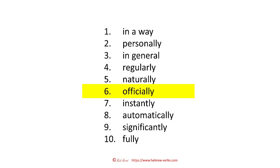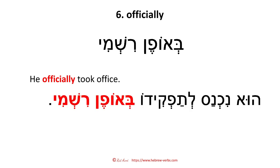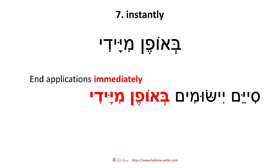Number six: officially — 'beofen rishmi.' He officially took office — 'hu nichnас letafkido beofen rishmi.' Number seven: instantly, or also immediately — 'beofen miyadi.' End applications immediately — 'siyem yishomim beofen miyadi.' These kinds of IT sentences you might recognize.